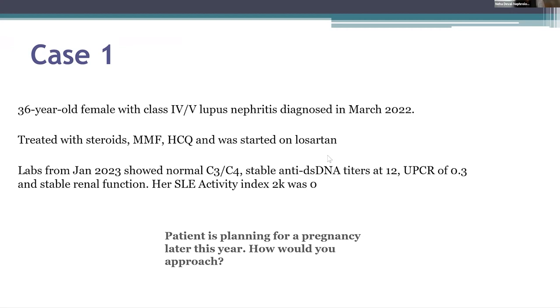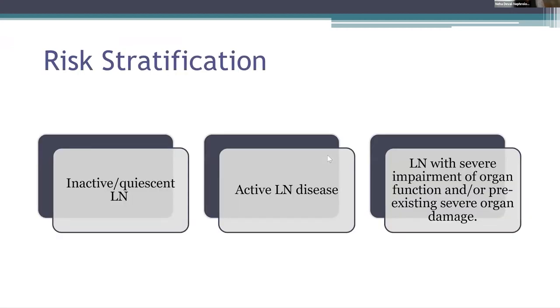Pre-pregnancy evaluation is imperative for all women with lupus nephritis to stratify them into different risk profile groups, which includes inactive or stable lupus nephritis, active lupus nephritis, and lupus nephritis with severe impairment of organ function and pre-existing severe organ damage. My patient, who had pretty stable lupus for about a year, falls into the first category: inactive or stable lupus nephritis.